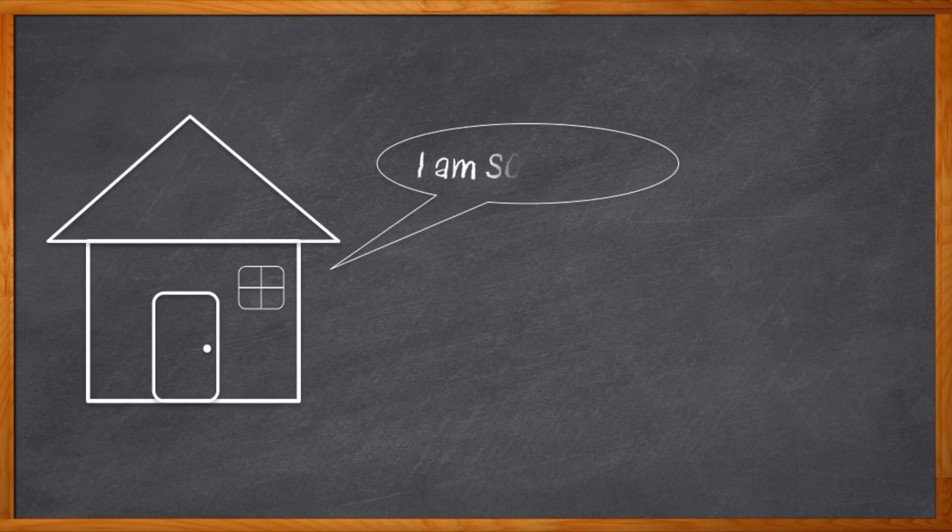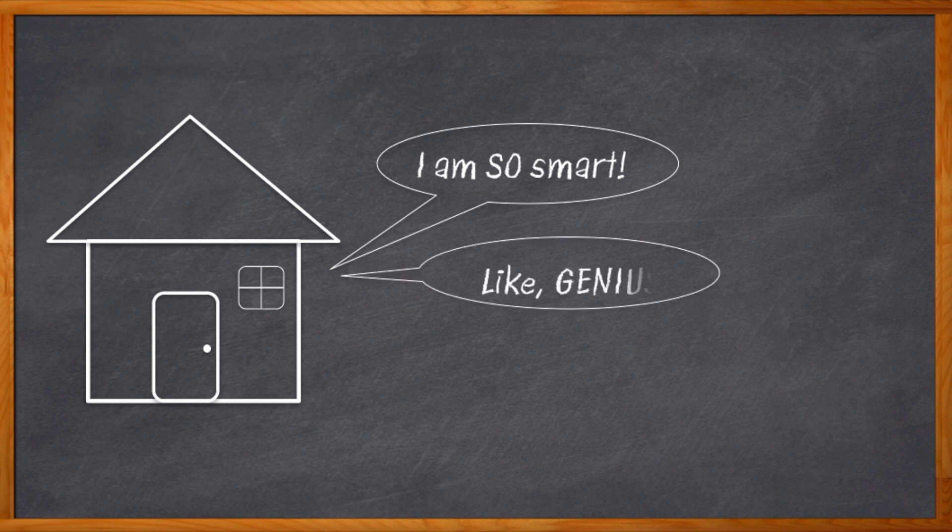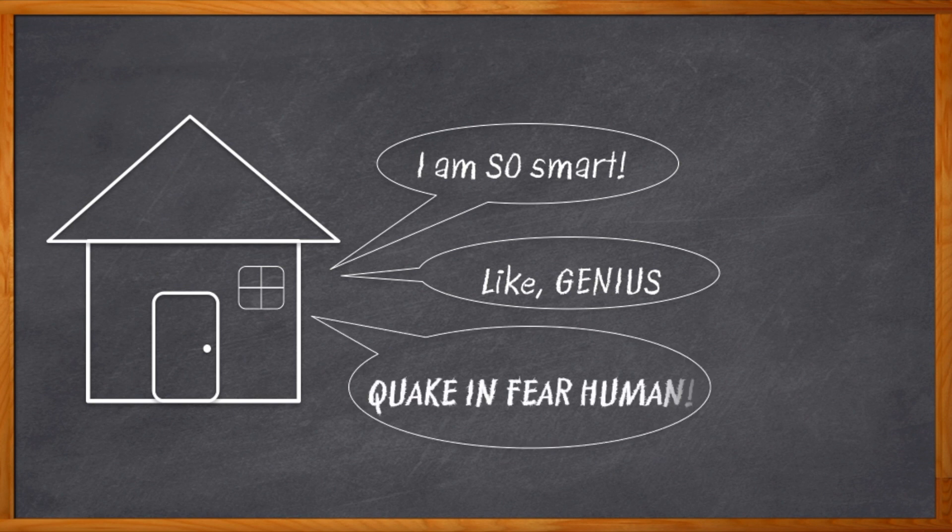Smart homes have gotten crazy smart, but what exactly does crazy smart mean these days? Does it mean my doorbell will get a perfect score on its SAT? Should I get a Mensa application for my thermostat? Is my house getting smarter than me? Okay, well, probably not.